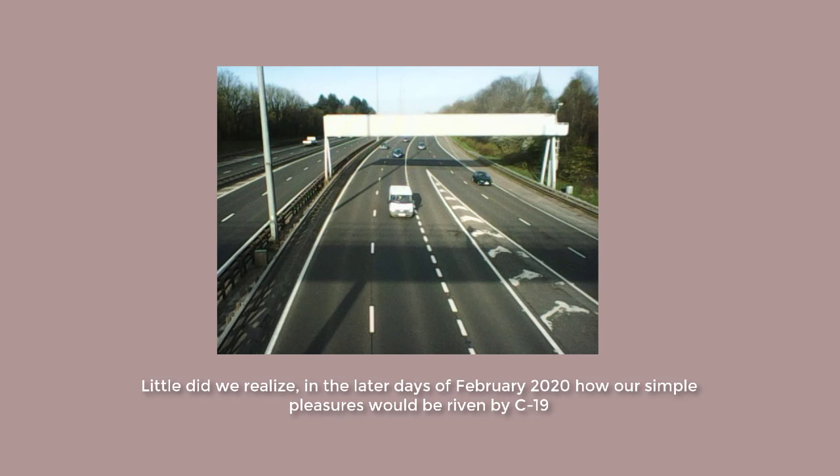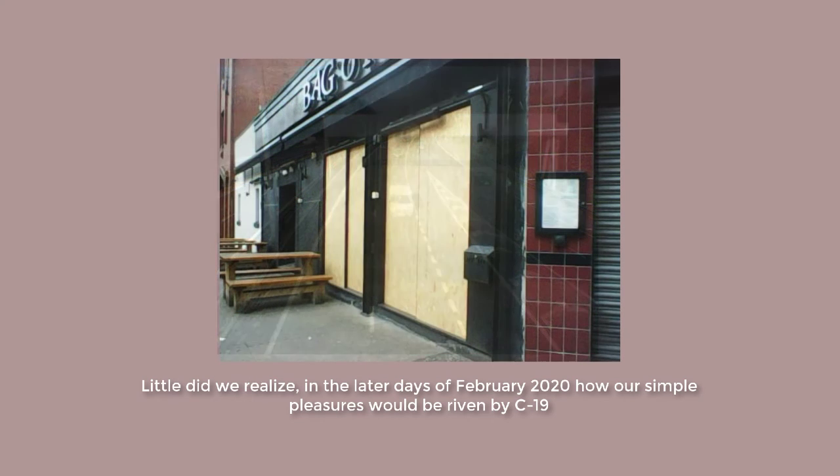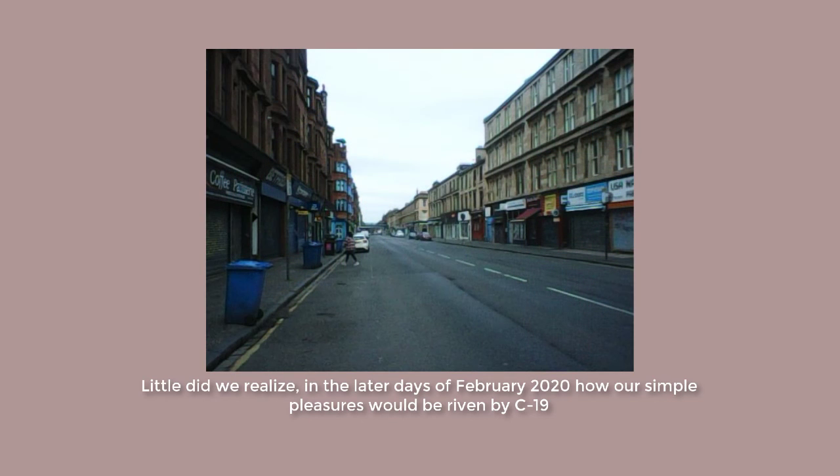I was looking back over my photos and videos and decided to scroll back a few weeks earlier. I came across this trip that we made with a friend from Pennycook, and it struck me as a singular day of the old normal.